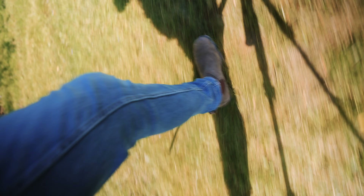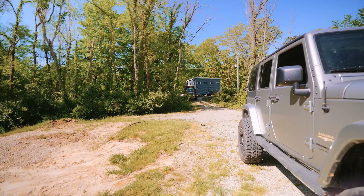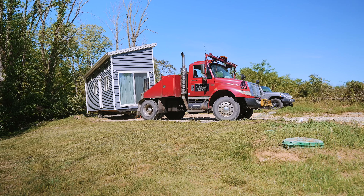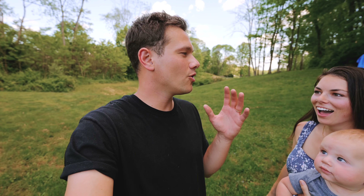What are you doing? That's our tiny house. We are Levi and Savannah, and we recently just bought a tiny house on wheels.